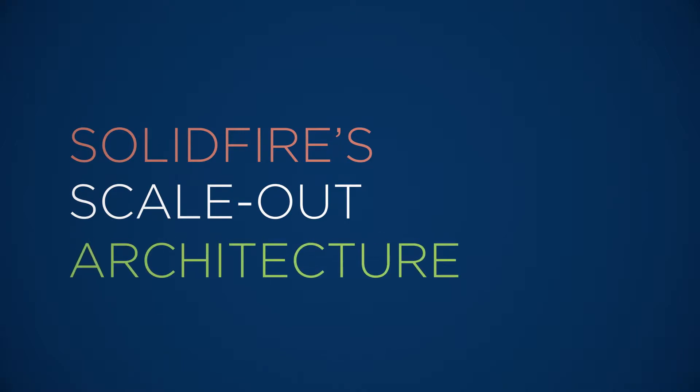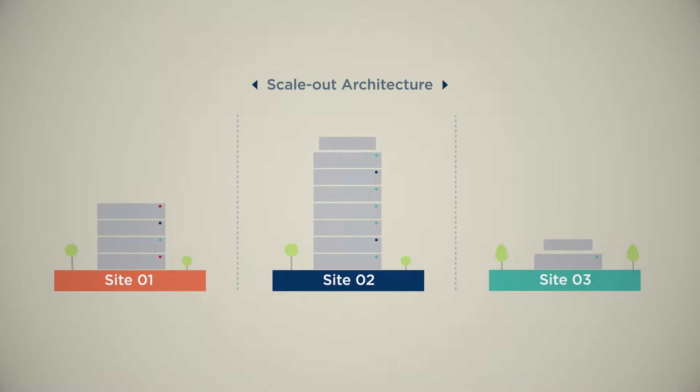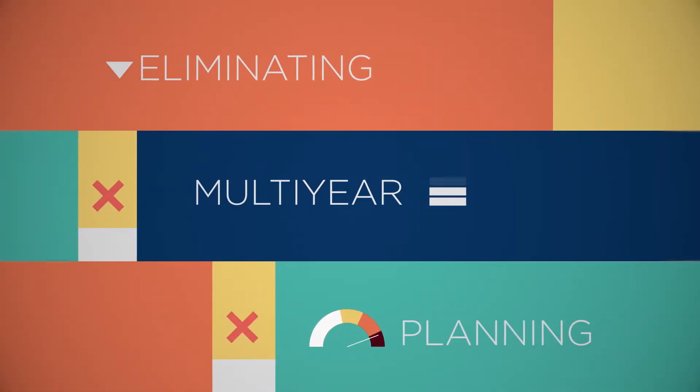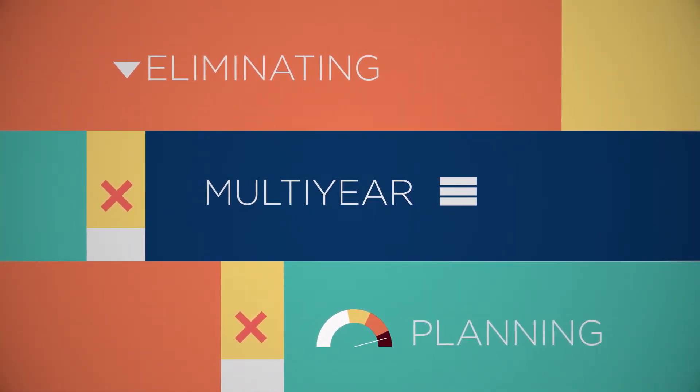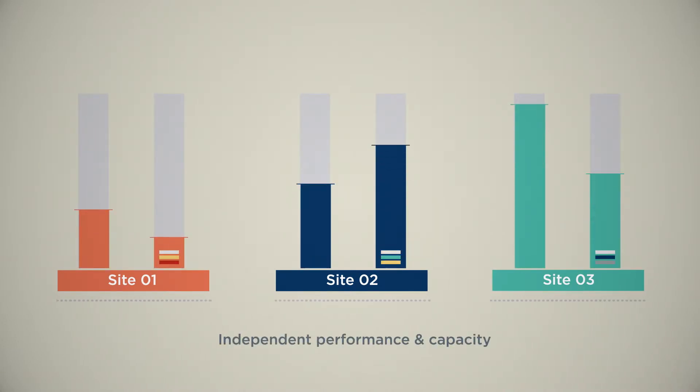SolidFire's scale-out architecture allows you to size for today's requirements and scale incrementally over time, eliminating multi-year capacity and performance planning. Each new node delivers independent performance and capacity that you can assign where needed.